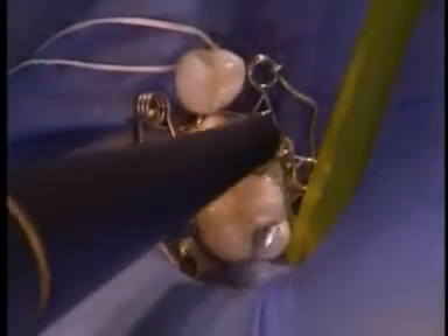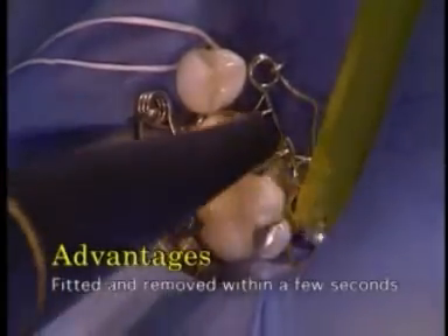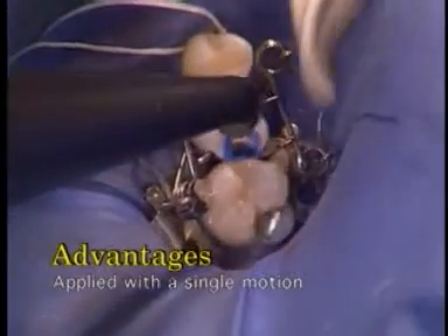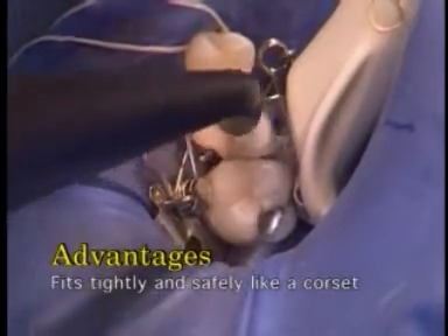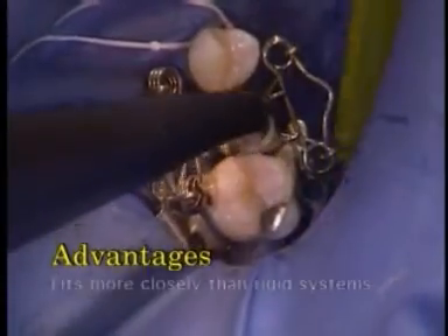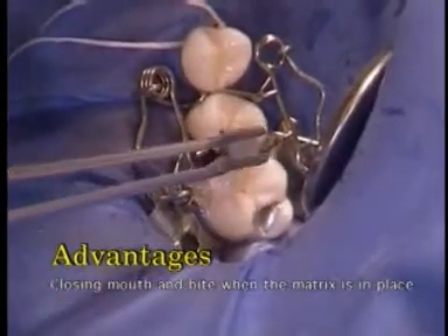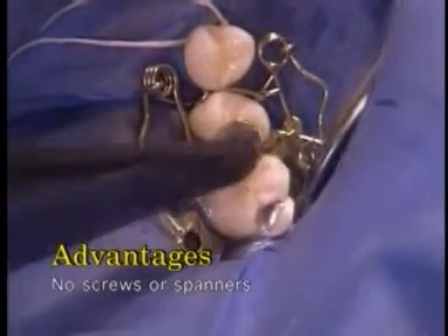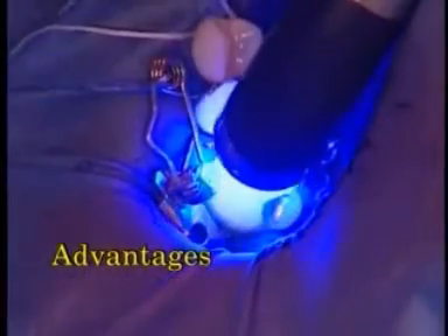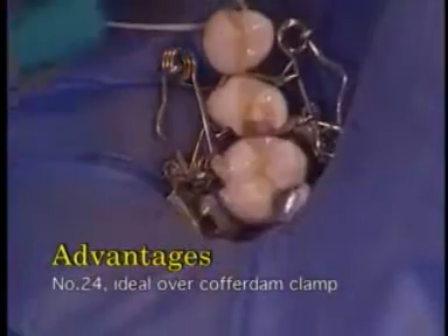The Walser filling matrix has proved itself an exceptionally smart idea. Walser matrices are fitted and removed within a few seconds, providing optimal fillings when applied with a single motion. The matrix fits tightly and safely like a corset, automatically adapts to conical tooth shapes, and fits more closely in cavities than rigid systems. Patients can close their mouth and bite when the matrix is in place. No screws or spanners are required. It is the ideal cotton wool roll holder, extremely durable and easy to sterilize.